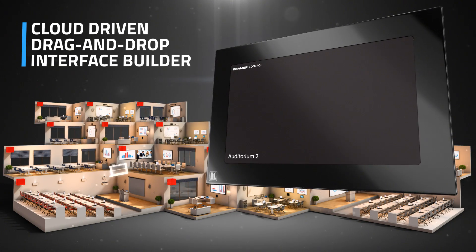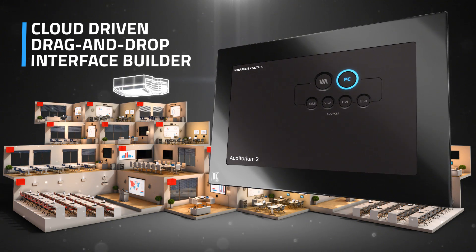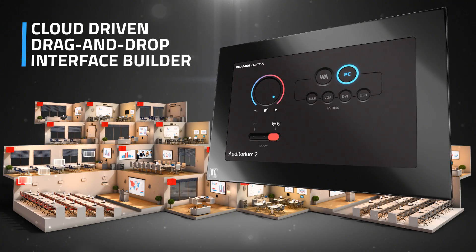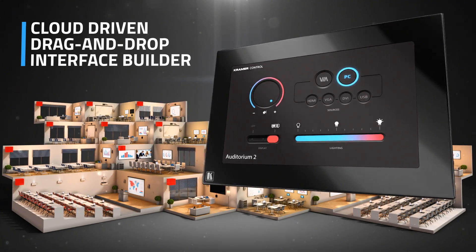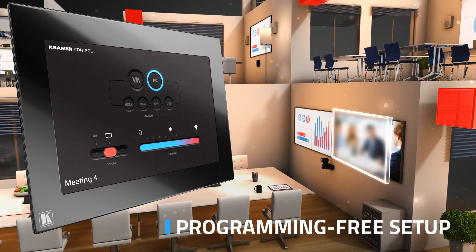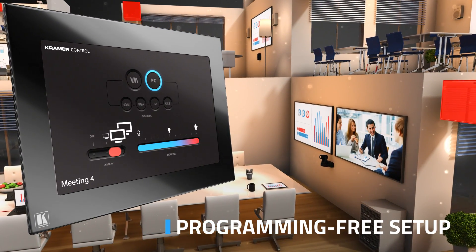Using a first-of-its-kind cloud-based builder, we've replaced the antiquated custom code programming with an intuitive drag-and-drop interface for a quick and easy setup. Install, configure, and modify your control system whenever you desire, and without any prior programming knowledge.